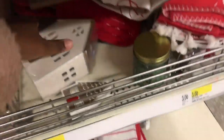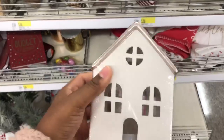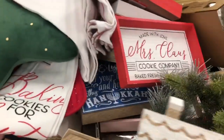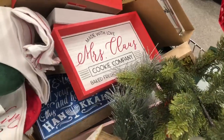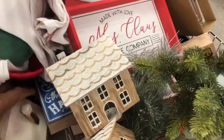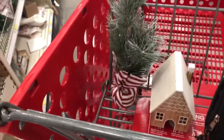What about something like this? It's five dollars. But then they also have these wooden houses for three dollars. I actually think I like this better. These two are the same but I like this one better. So far we've got a mini flock tree and a mini white house.